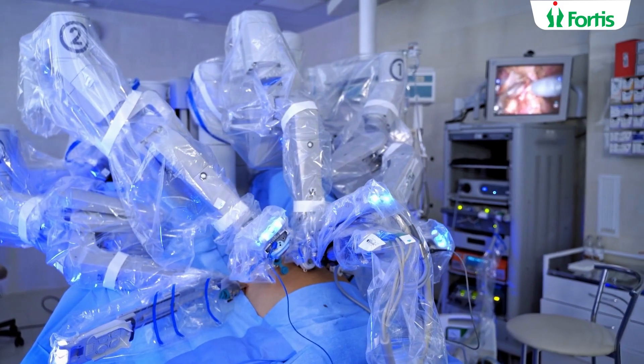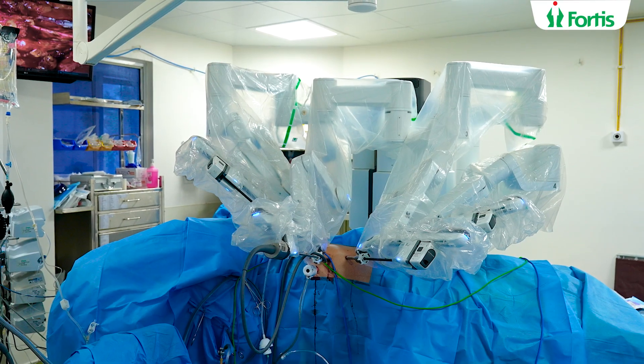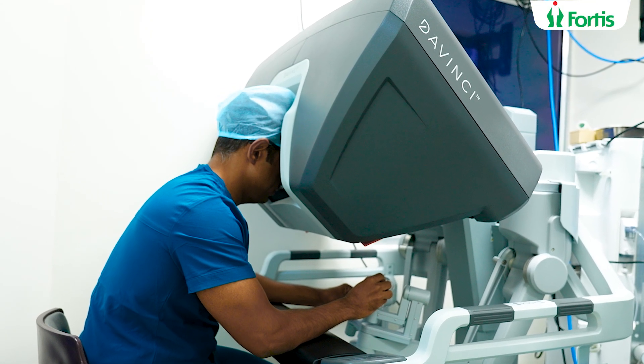Most patients benefit when there are good surgical factors. Number one: the surgeon should not allow muscle fatigue or tiredness to interfere with the surgery. When you're sitting down comfortably on the robotic console and doing the surgery with ease, the muscle fatigue doesn't translate to any issues with the surgery.